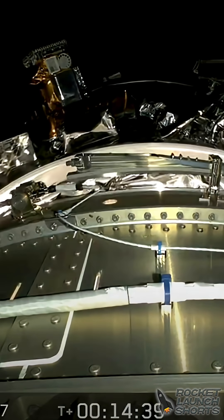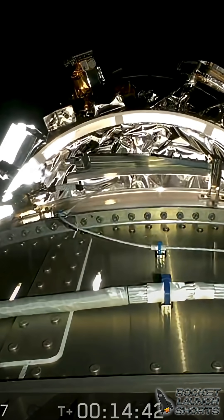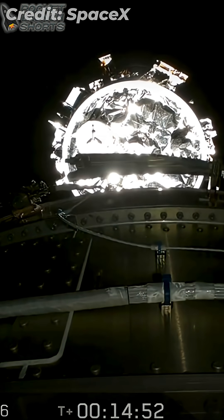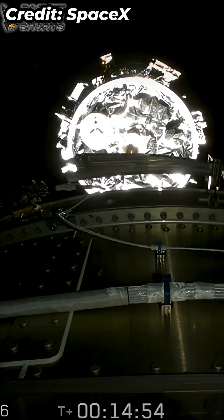Cygnus separation confirmed. And there you have it, a successful spacecraft separation. The Cygnus spacecraft will be hours from now. With successful separation, that's going to do it for me here.